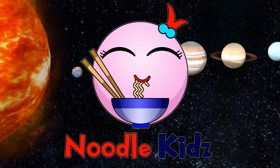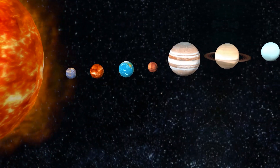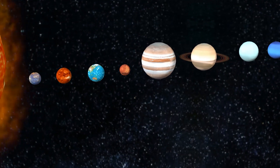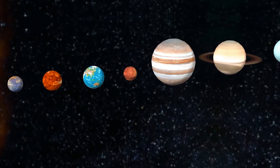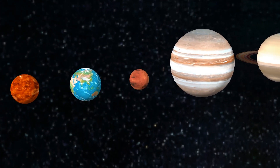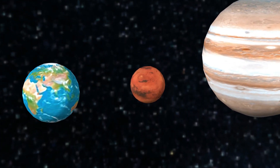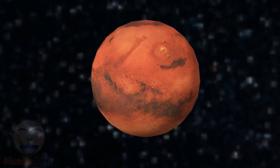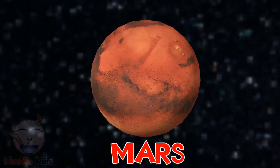Noodle Kids Channel presents Mars, the Red Planet.